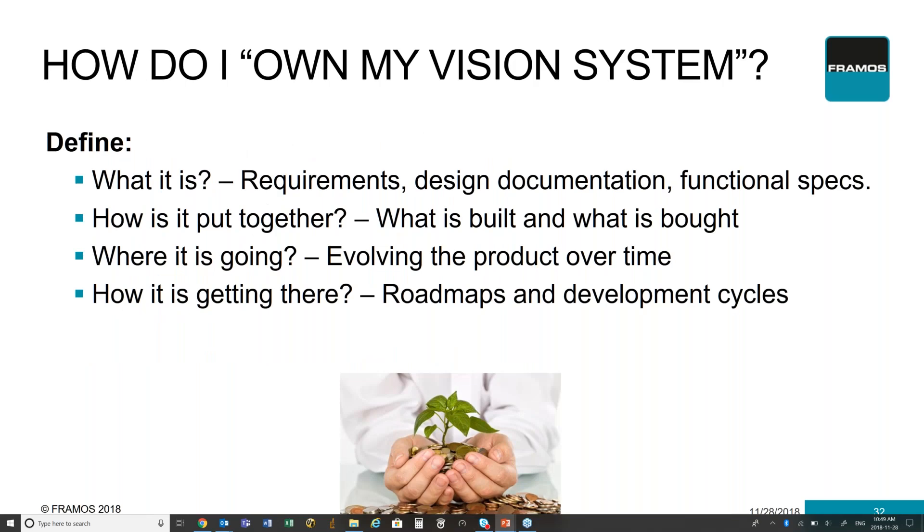So now that we've talked about this, we need to really decide how we move forward. We need to understand: how do I build my own vision system? What are the requirements? What do I need from a functional spec? How do I put all the pieces and components together — what do I build and what do I buy? How do I leverage my own internal resources in order to maintain, develop, and evolve this product over time? And how do I develop my roadmaps and development cycles to meet my market demands while still leveraging existing and new technologies and incorporating them into my systems?